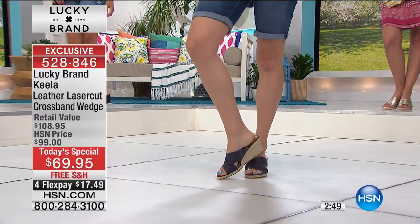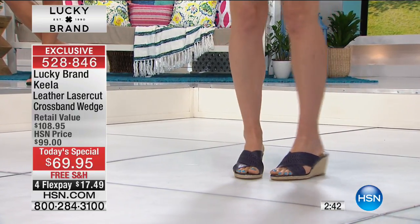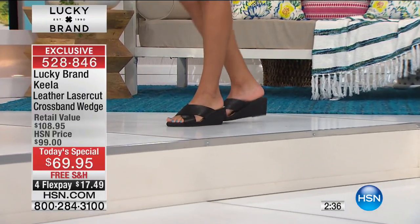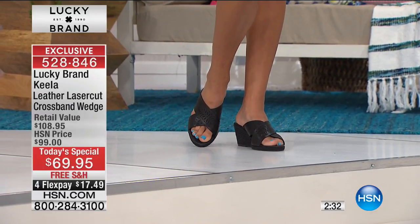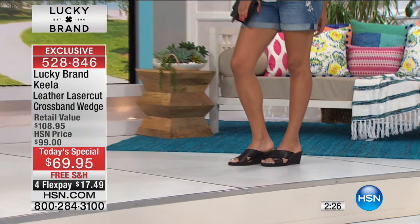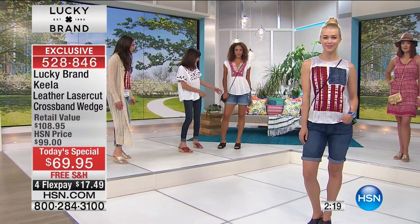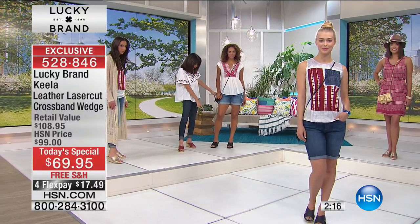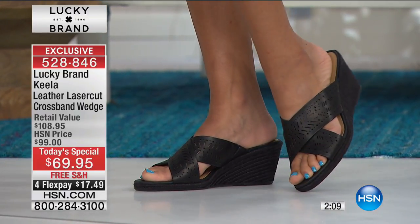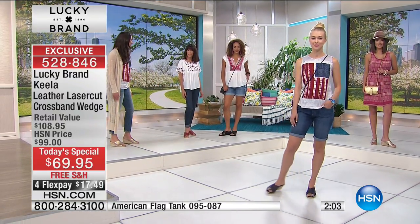That little extra gore on the side gives you more stretch. Look at how great it looks on the girls — no matter what you're wearing this with, it's going to work with anything. All the girls are wearing Lucky tops and you can check them all out at HSN.com. Even with cute little shorts — the shoe gives you that little bit of height, makes the legs look great. A wedge really elongates the leg, and don't we all want that?